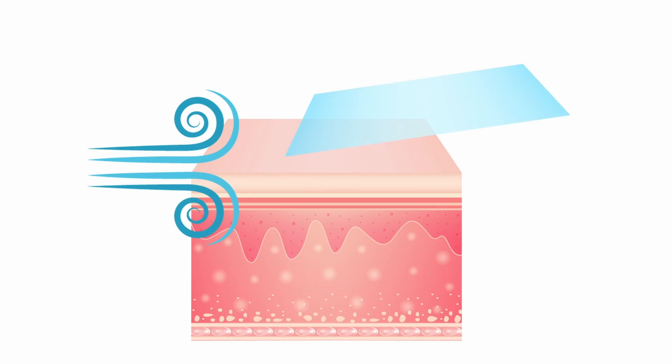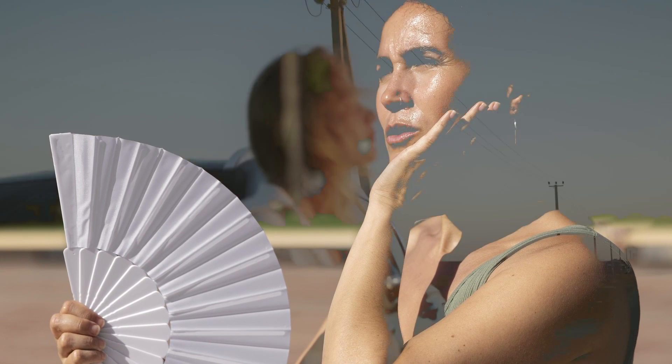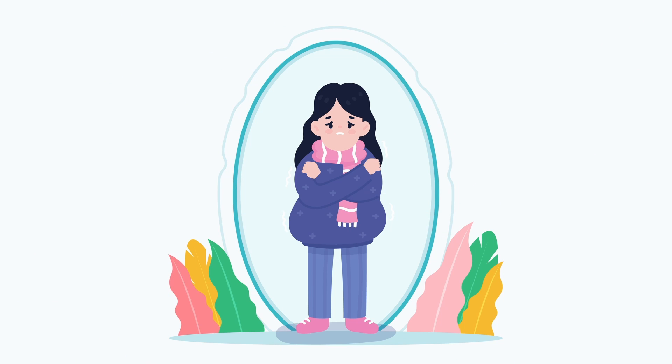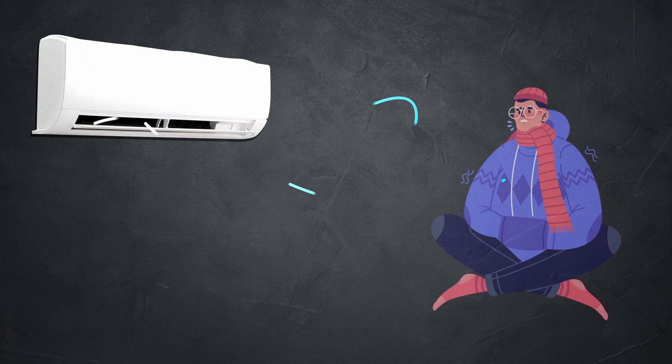However, wind disrupts this warm air layer, increasing heat loss from the skin. Even at the same air temperature, wind makes us feel colder by interrupting the insulating bubble that envelops us. It's akin to cranking up an air conditioning unit directed straight at you.